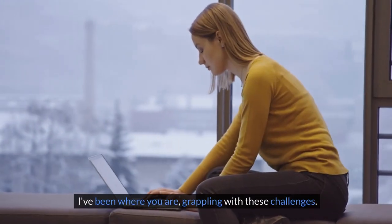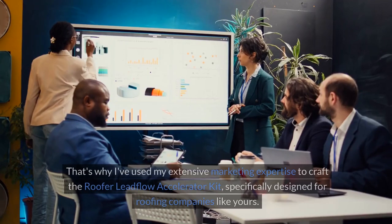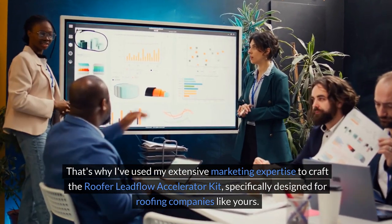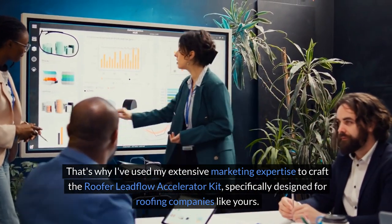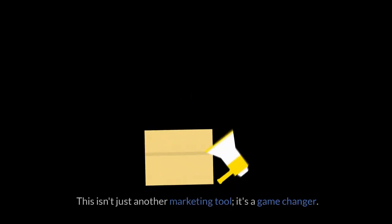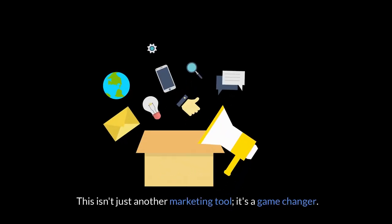I've been where you are, grappling with these challenges. That's why I've used my extensive marketing expertise to craft the Roofer Leadflow Accelerator Kit, specifically designed for roofing companies like yours. This isn't just another marketing tool — it's a game changer.